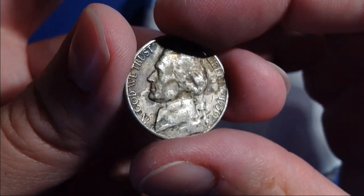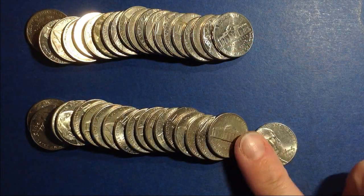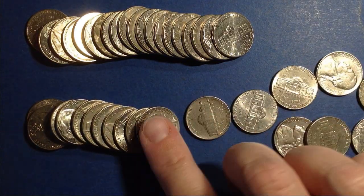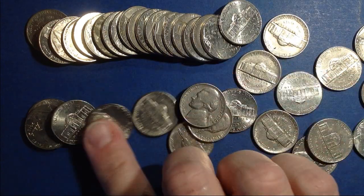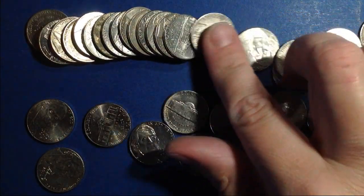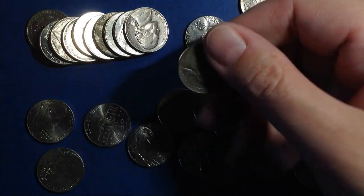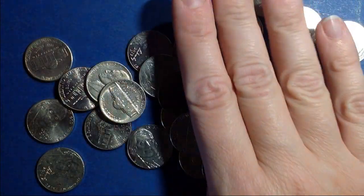Not the prettiest. Let's see what else might be in this roll. Those 64s will trick you every time. Nothing in this roll, so we're going to go ahead and get into this hunt, and I'll let you all know what I find.